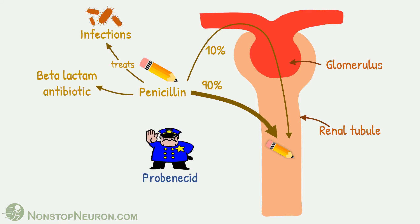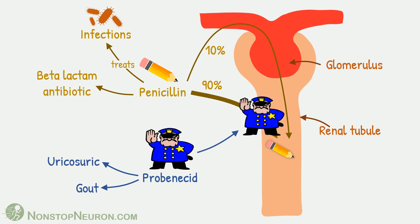Now, probenecid. It's a uricosuric drug used to treat gout. When given with penicillin, it inhibits the tubular secretion of penicillin. This increases penicillin levels in the blood, resulting in an increased effect of penicillin.